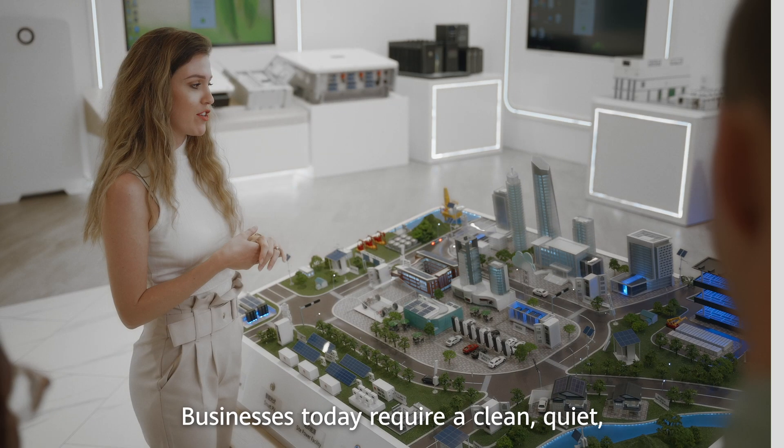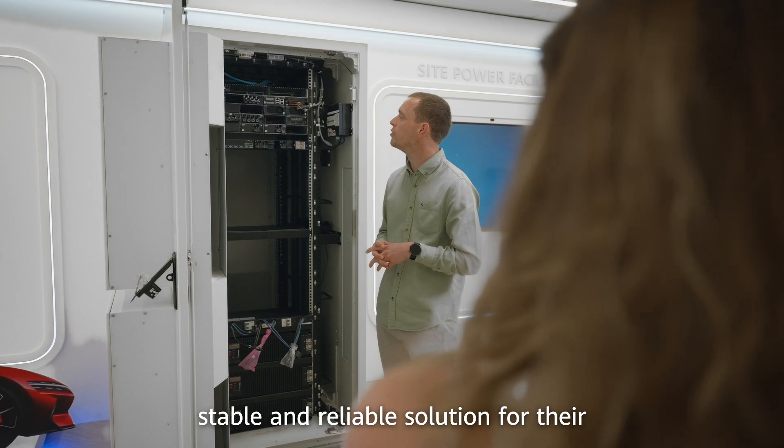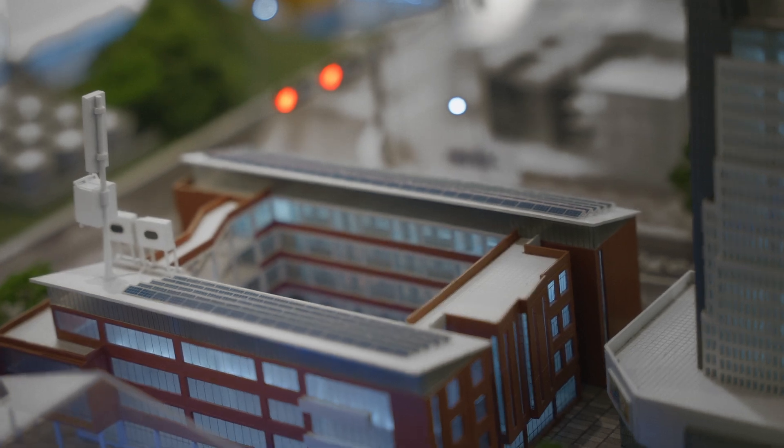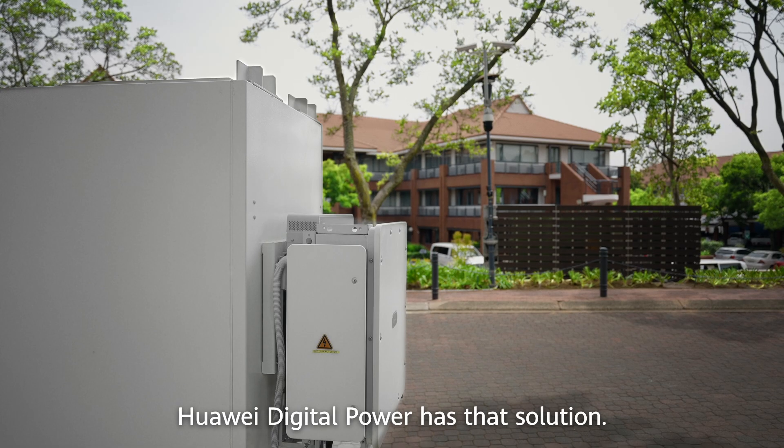Businesses today require a clean, quiet, stable and reliable solution for their ever-increasing demand for energy. Huawei Digital Power has that solution.